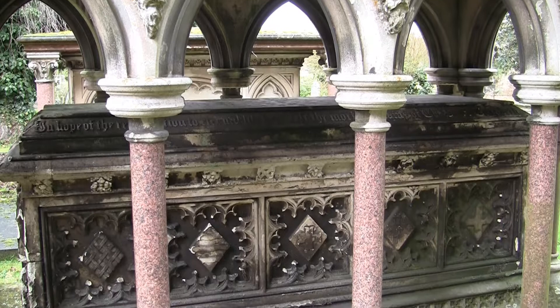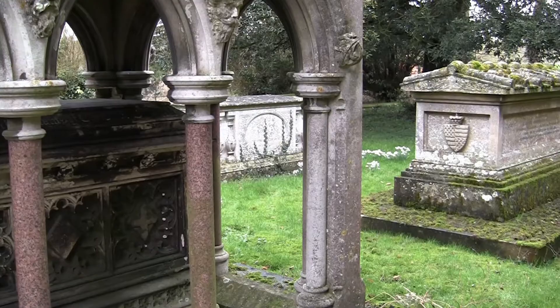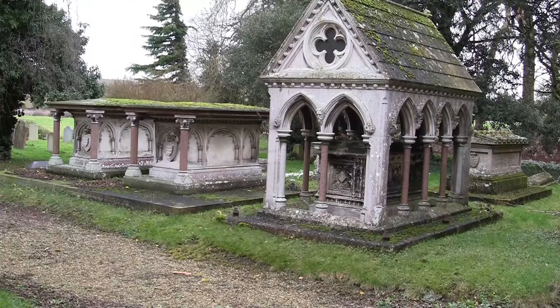Of interest to the casual visitor will be the imposing array of monuments to the past inhabitants of Grimsthorpe Castle, including the Earls of Lindsay and Ancaster, as we shall see inside. There are more here than the churchyard.